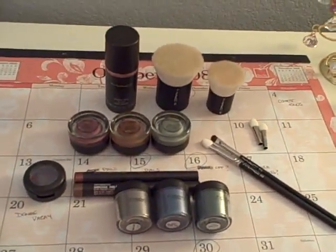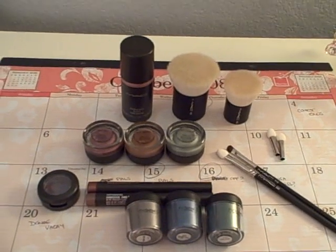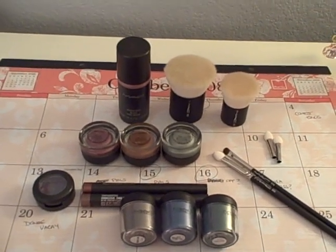Hey everybody, it's Laura, also known as Sephora Junkie, and I'm here to show you a little haul that I got as a surprise haul.